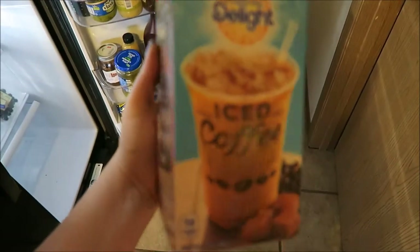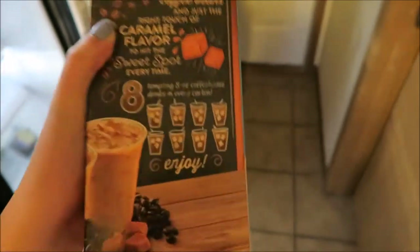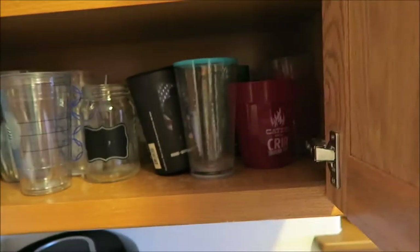I am just having some iced coffee. I don't have coffee often, maybe like once or twice a week. I was just having some of this International Delight pre-made caramel macchiato iced coffee. It's super delicious — you can get about eight eight-ounce cups out of this.